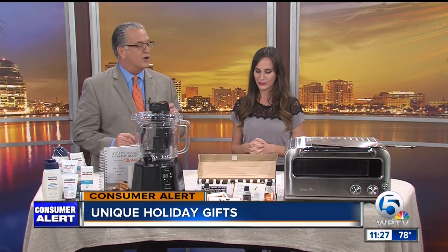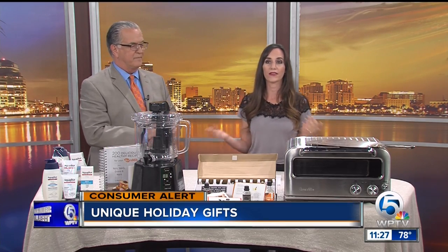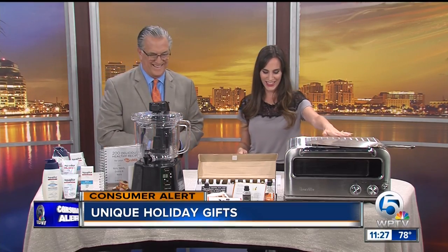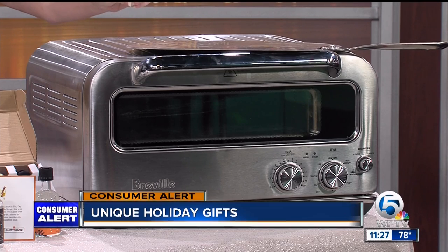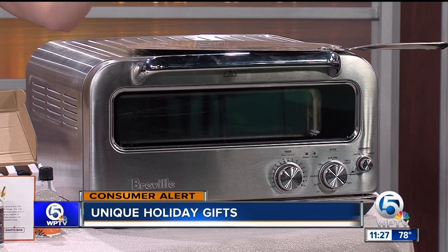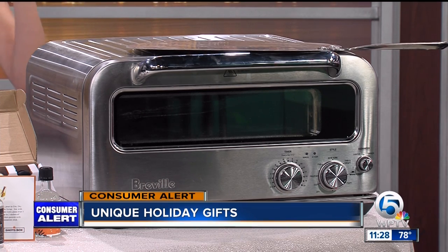And for the cook on your list — or the pizza lover like me. This is from Breville. It's a smart oven pizza cooker and it's super cool. It can heat up to 750 degrees and cook your pizza in just two minutes. Two minutes? Yes, just two minutes, which is great if you're super hungry and you love pizza. You can get this at Williams-Sonoma for $799.95.